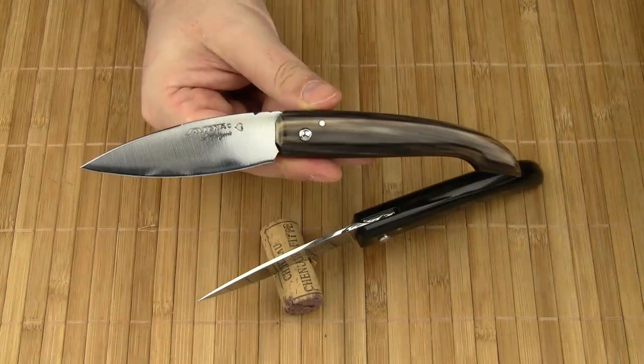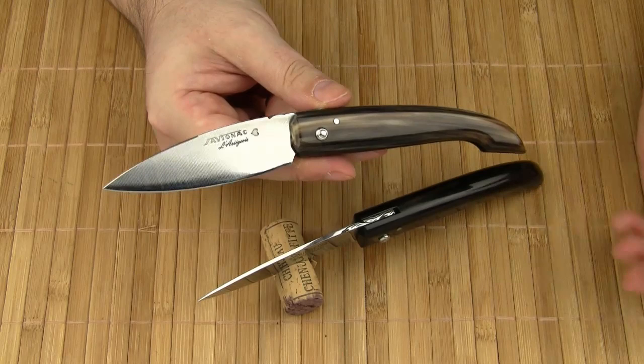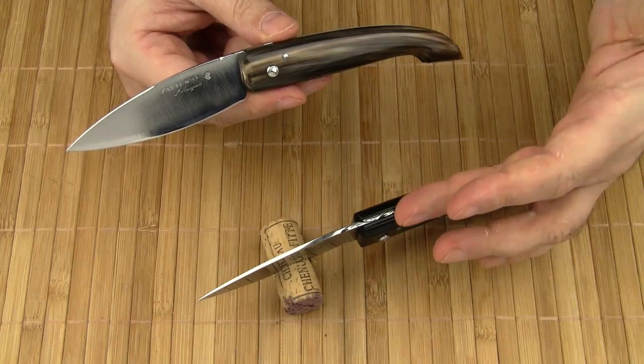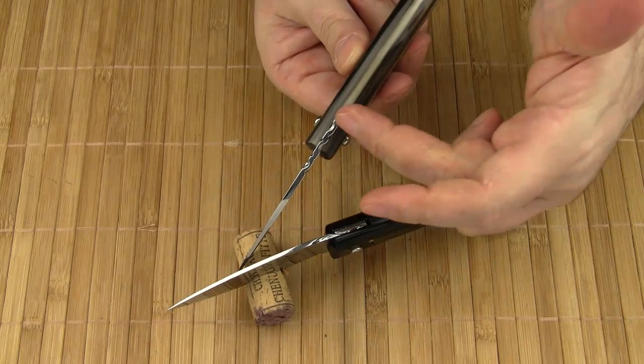You wouldn't want to use this kind of knife for heavy-duty cutting tasks anyway. The blade shape resembles a sage leaf. The blade is flat ground and comes with a satin finish. The carbon steel model features a mirror polish. Please note the file work on the spine of the blade.